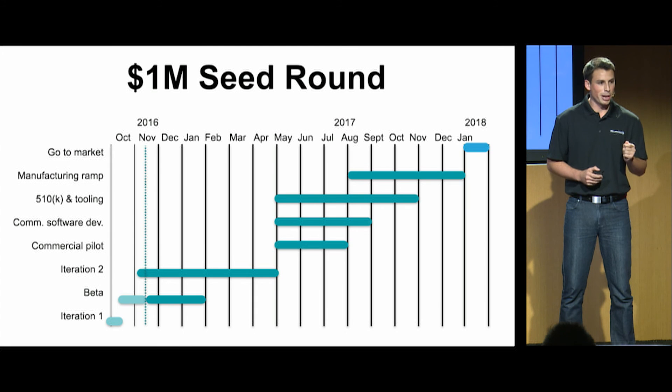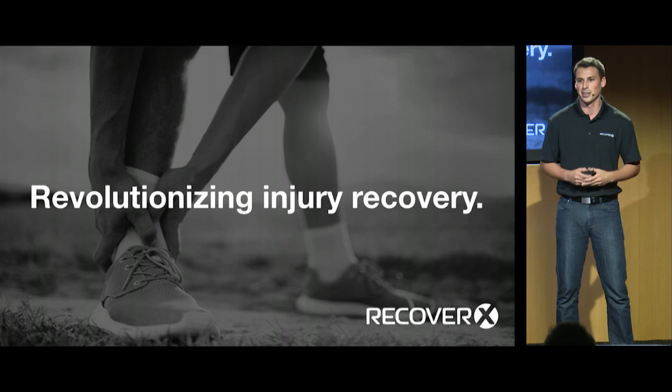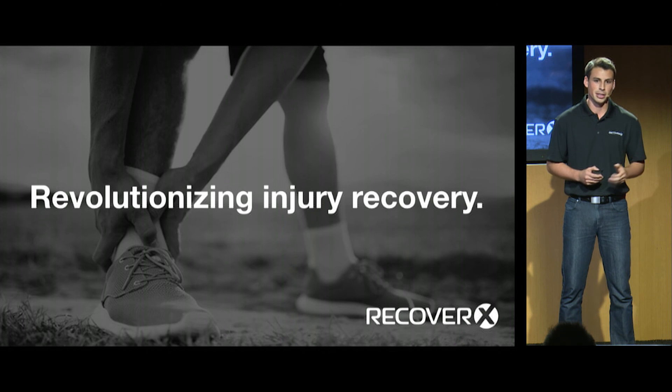We want to keep this momentum building, so we're already working on iteration two, and we are raising a $1 million seed round, which will take this product to market in 2018. We are RecoverX, and if you want to revolutionize injury recovery like we do, we'd love to talk to you. Please stop by our booth to try out Element for yourself and see how quickly it can get hot and cold. Thank you.